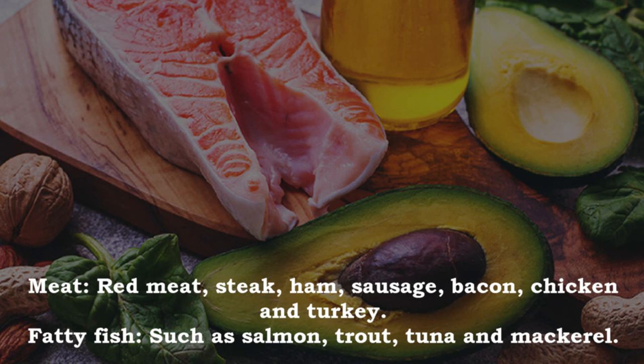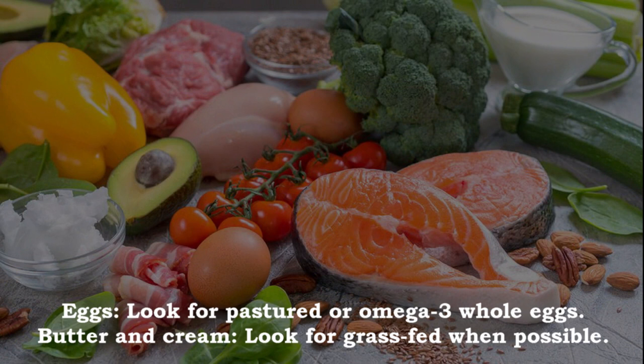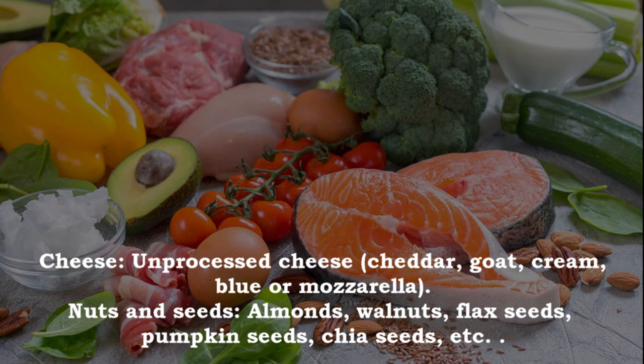Foods to eat: base the majority of your meals around meat — red meat, steak, ham, sausage, bacon, chicken and turkey; fatty fish such as salmon, trout, tuna and mackerel; pastured or omega-3 whole eggs; and grass-fed butter and cream.